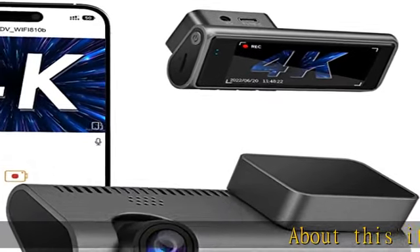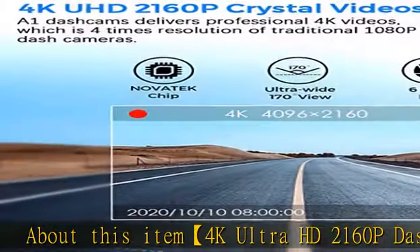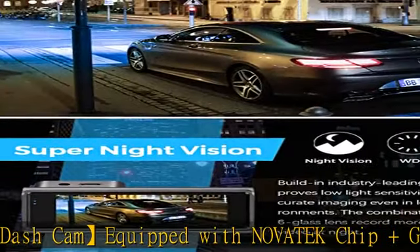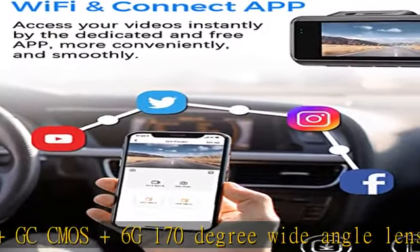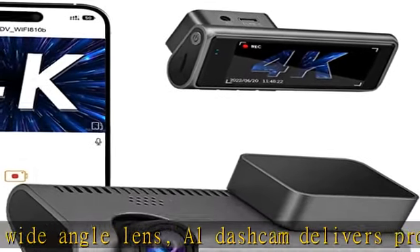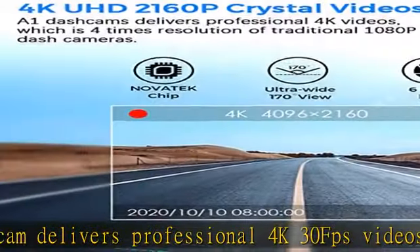Equipped with a Novatec chip, GC CMOS sensor, and a 6G 170-degree wide-angle lens, the A1 dash cam delivers professional 4K 30fps videos and 12MP photos — four times the resolution of traditional 1080p dash cameras — vividly capturing your driving moments and allowing more detailed evidence.